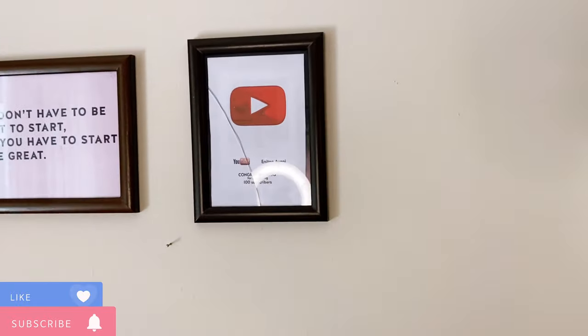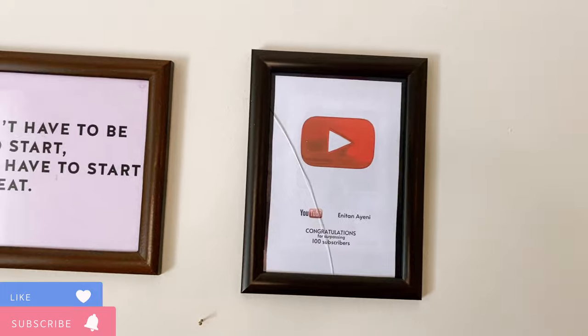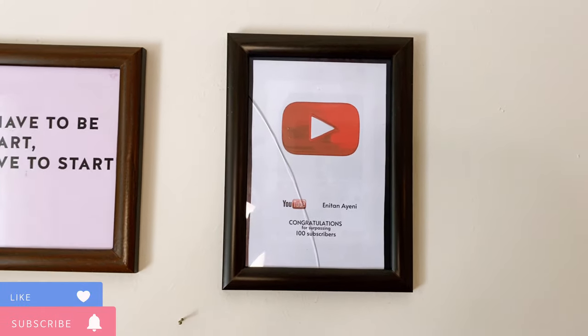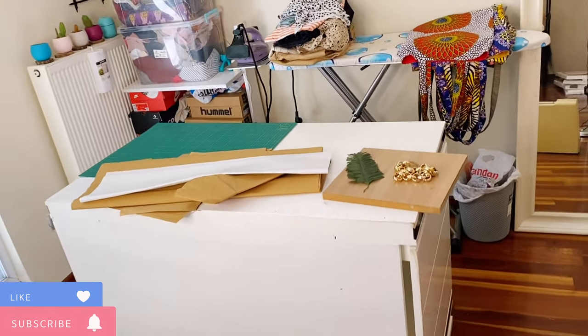Here is something I made myself when I got my first 100 YouTube subscribers — it means a lot to me, it was a big deal. I'm on my way to 1,000 subscribers and I'm definitely going to get there and go past them. And lastly, here is my cutting table.